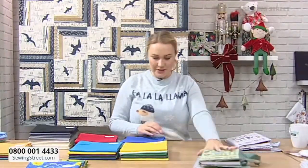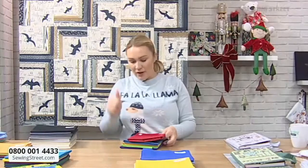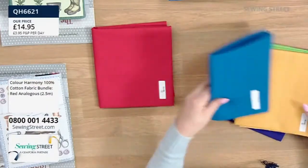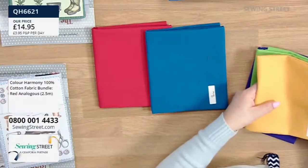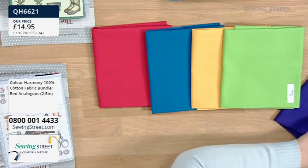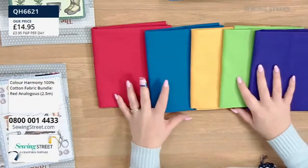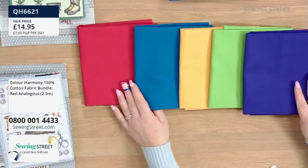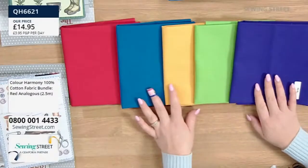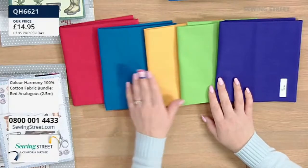Shall we get cracking on these lovely bundles that Ben's put together? Shall we go with the red? Now it isn't just red - it's red, yellow, green, purple and blue. Talk me through your thought process, Ben. It's called an analogous. So this is when colours are close to each other on the colour wheel. There is a whole science and theory behind colours - colour theory is a big thing in art, but also with quilters and picking out fabric. Designers often refer to the colour wheel. These are all colours close to each other and they complement each other beautifully.